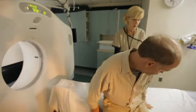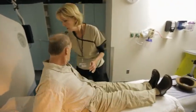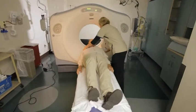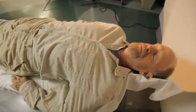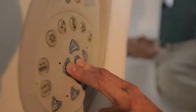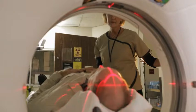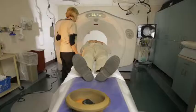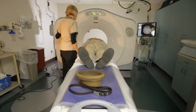Women should always inform the CT technologist if there is any possibility that they are pregnant. CT scanners are shaped like a large donut standing on its side. You will be asked to lie on a narrow examination bed that slides into the donut hole. Straps and pillows may be used to help you maintain the correct position and to help you be still during the exam.